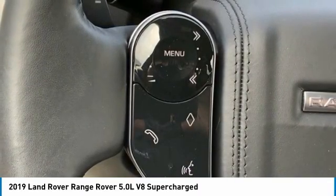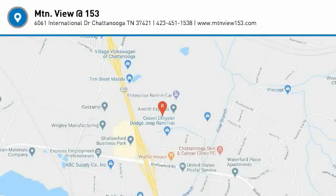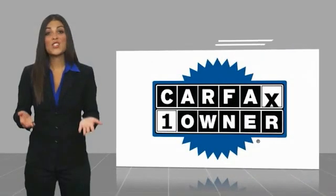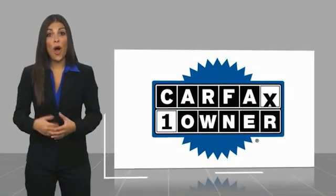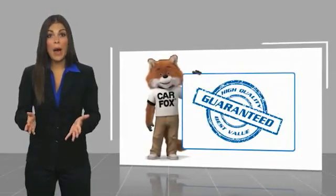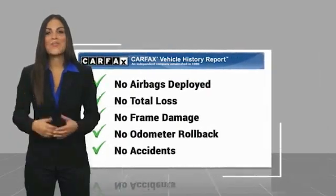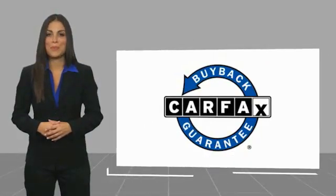Call 423-763-0369, option number one. This is a one-owner vehicle with a Carfax vehicle history report. Be sure to find a complimentary copy of this report online or contact the dealership. This vehicle qualifies for the Carfax Buyback Guarantee.